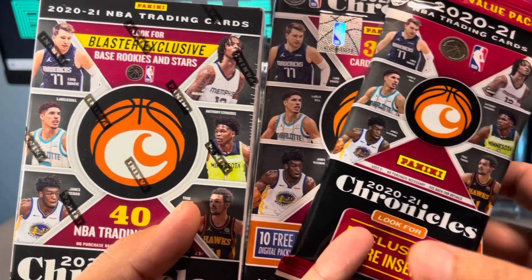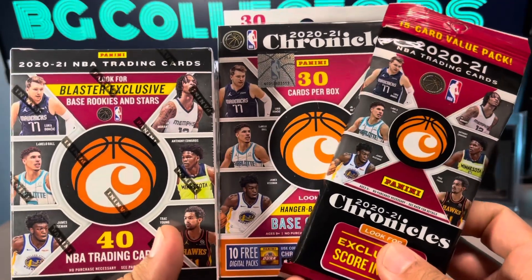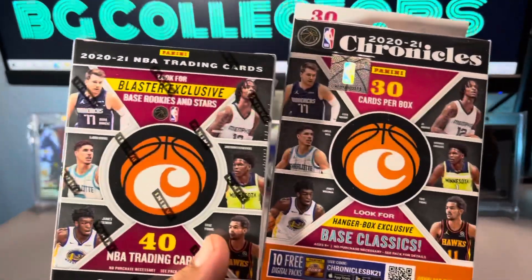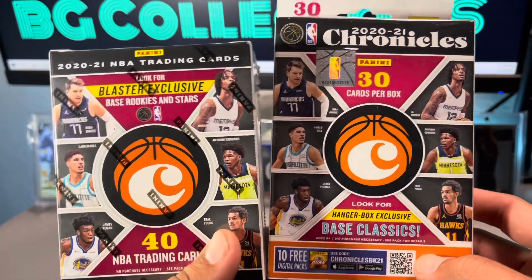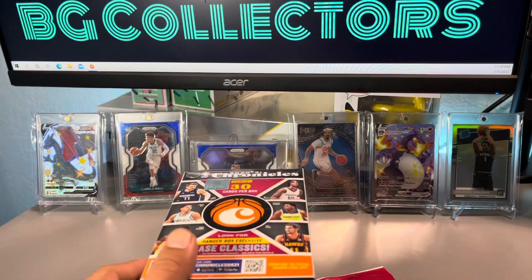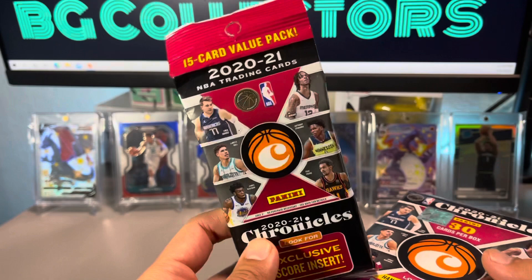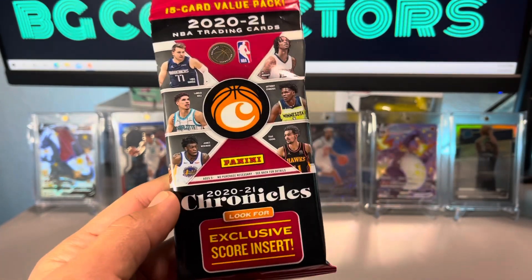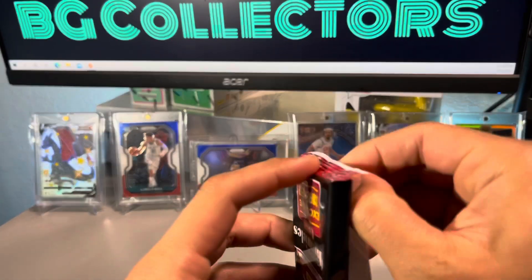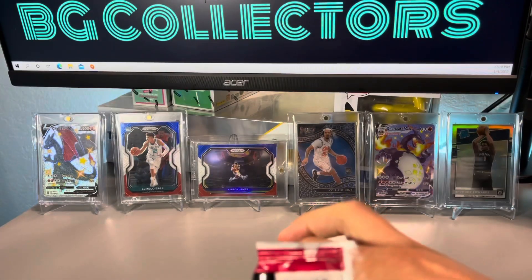BG Clickers and we're back — today we're gonna go ahead and get some Chronicles basketball ripped open for you guys. Finally got my hands on Chronicles; this one I did get from Barnes and Noble, and then the hanger box and blaster box were from Target online. Pretty excited to get into this. Not sure if you guys have been getting into the Chronicles basketball set. We'll go ahead and quickly start with this fat pack — 15 cards here.